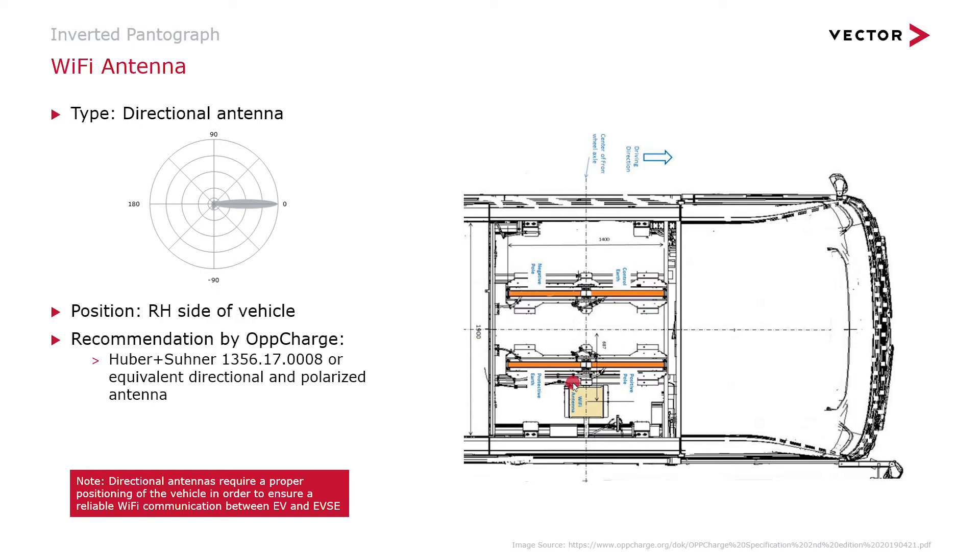The OPT charge specification also gives an example of what kind of antenna to use — for example, a Huber and Suhner directional antenna.